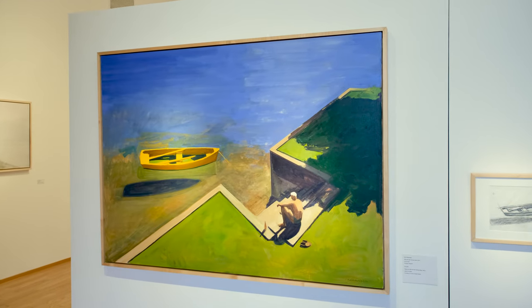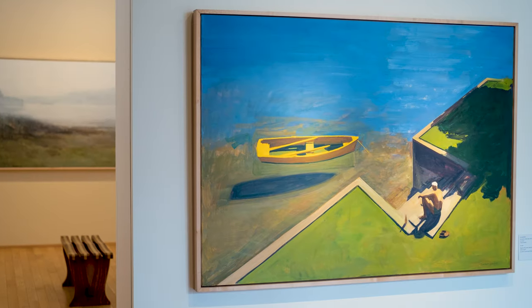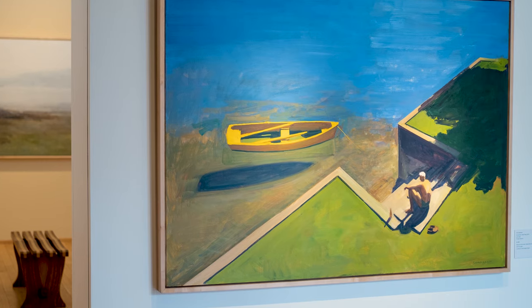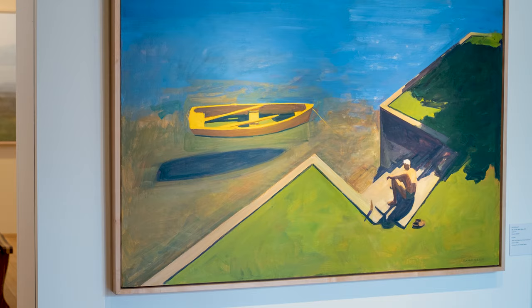The painting in this show is from 2013. I did a series of paintings looking down onto the yellow boat. My brother's in those paintings. He's sort of relaxed — he has a bottle of beer, his shoes are there — and it's sort of a calm feeling to the painting.